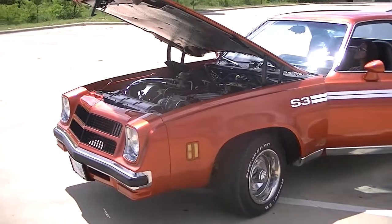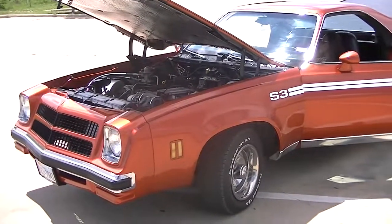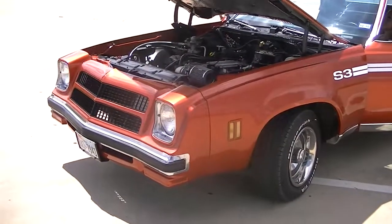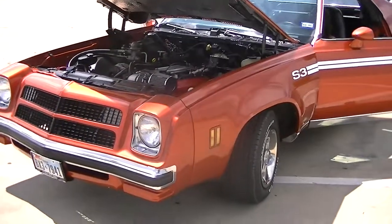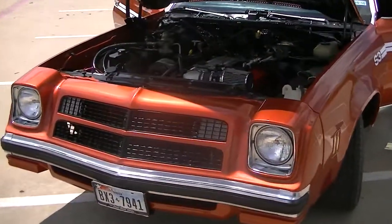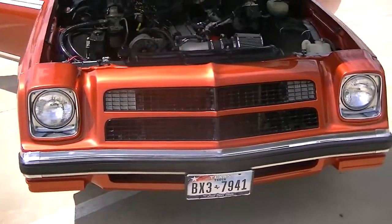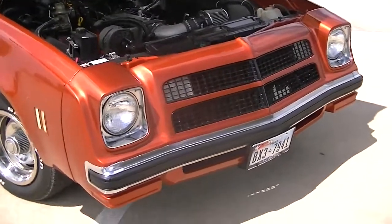Good afternoon and welcome to Denton, Texas, where I want to provide you with a video to look at this very interesting and very rare car. It is a 1975 El Camino Laguna S3 that originally came with a 400 cubic inch motor, but this car has had a complete drivetrain swap.